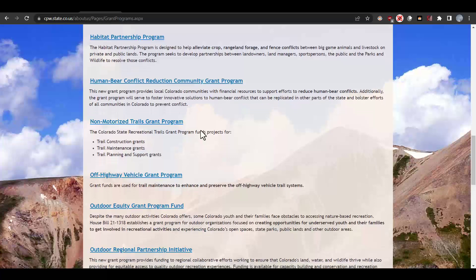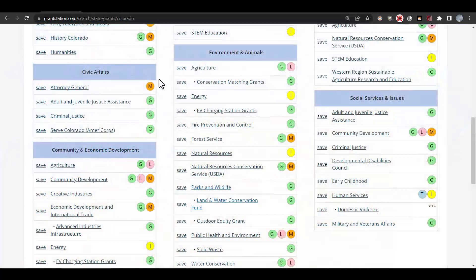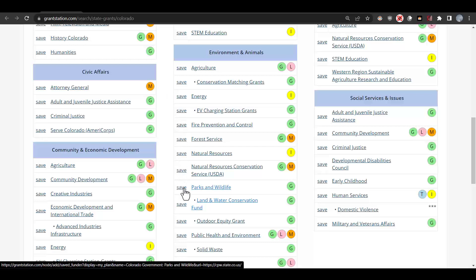That looks really good. And here's another one: the Outdoor Equity Grant Program Fund. It looks as though they are focused on creating opportunities for underserved youth and their families to get involved in recreational activities. This looks like a good fit for us. So if we go ahead and move back to our Colorado State grant page, we can save them directly to our dashboard so we can come back to them later and do additional review. These are just two examples of funding opportunities using our state pages.